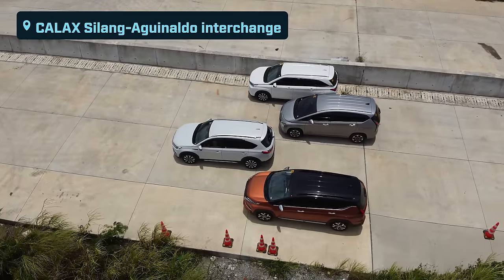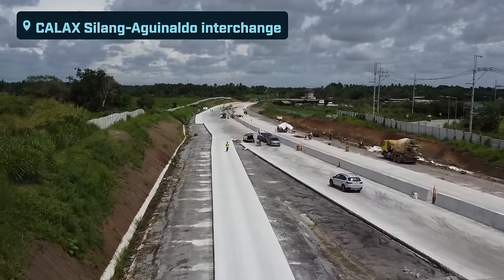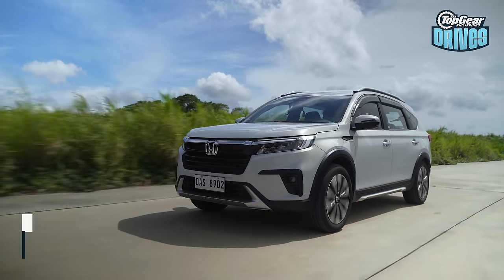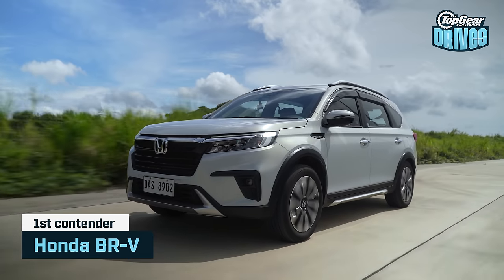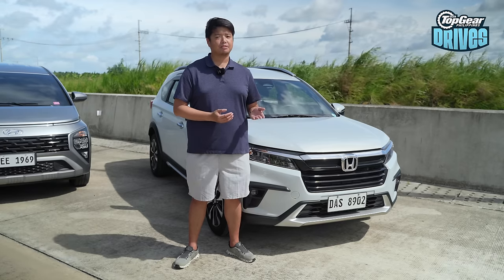Before we begin, we'd like to give a quick shout-out to Metro Pacific Tollways for letting us shoot at the soon-to-open Silang Aguinaldo interchange of CALAX. So we'll kick things off alphabetically with the Honda BR-V. It's one of the newest ones in the group and it's the second generation of Honda's popular model. But does newest mean bestest?